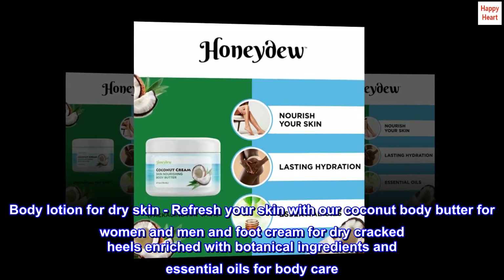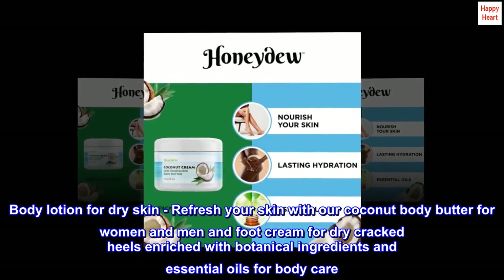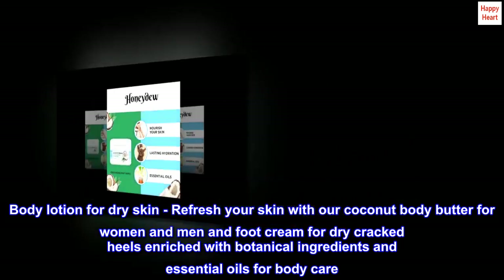Body lotion for dry skin. Refresh your skin with our coconut body butter for women and men and foot cream for dry cracked heels, enriched with botanical ingredients and essential oils for body care.